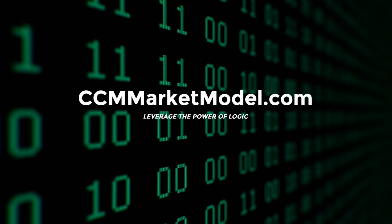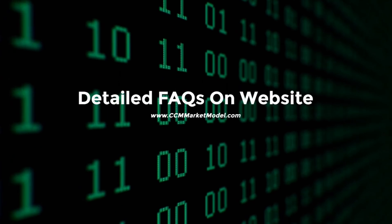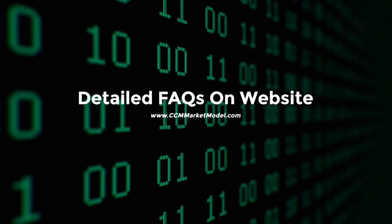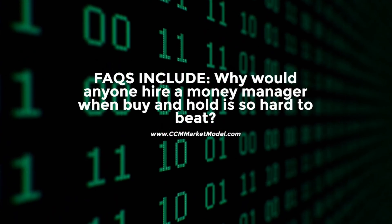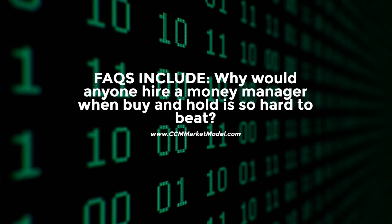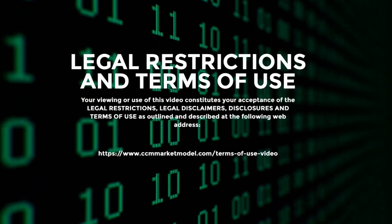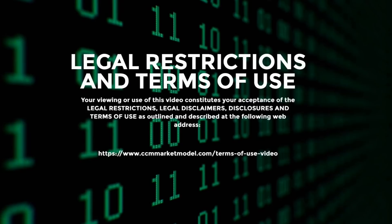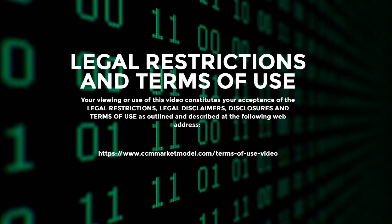The material in this video has no regard to the specific investment objectives, financial situation, or particular needs of any viewer. This video is presented solely for informational purposes and is not to be construed as a solicitation or an offer to buy or sell any securities or related financial instruments, nor should any of its content be taken as investment advice. Any opinions expressed are subject to change without notice, and CCM (Chewbacca Capital Management, LLC) is not under any obligation to update or keep current the information contained herein. CCM accepts no liability whatsoever for any loss or damage arising out of the use of this material. We recommend that you consult with a licensed and qualified professional before making any investment decision.